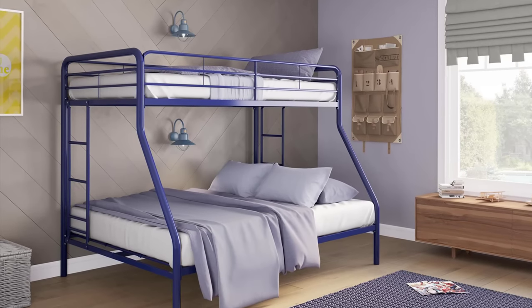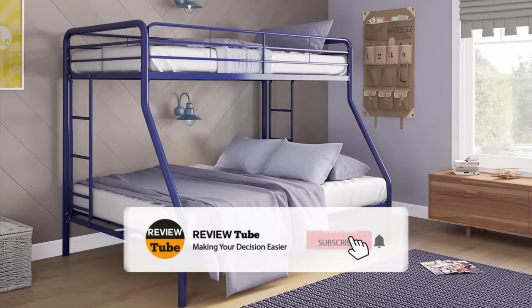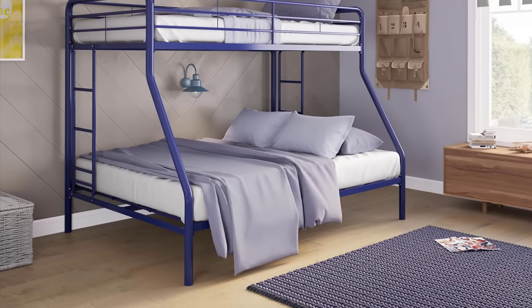If you find this video interesting, please click the subscribe button and join our growing community, as well as clicking on the bell icon for future notifications. Now let's continue.